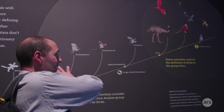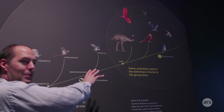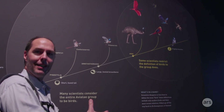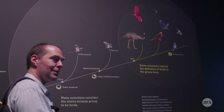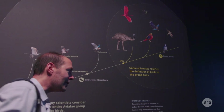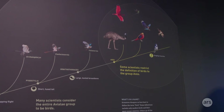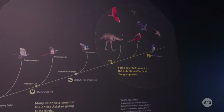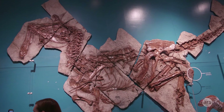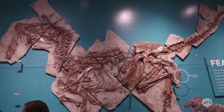Here you start getting more and more adaptations for flight — these are all still dinosaurs, not birds, but they're clearly feathered and flying and doing lots of things we now associate with birds. It's only within this last group that we start seeing what we traditionally call birds, and this particular specimen was only found in the last four or five years.